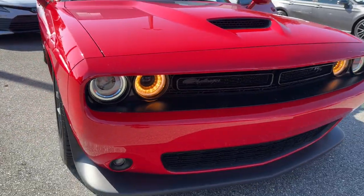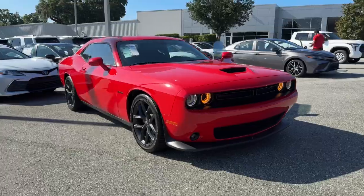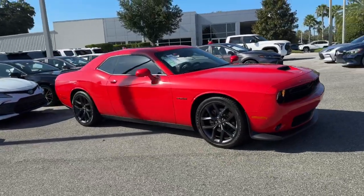You just found the 2022 Dodge Challenger. This vehicle is an outstanding buy with fewer than 20,000 miles on the odometer.